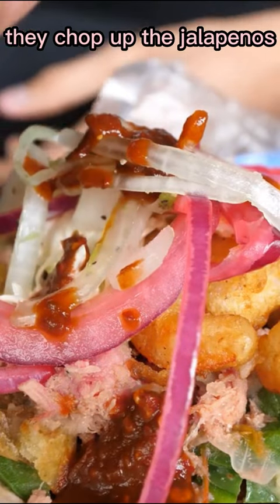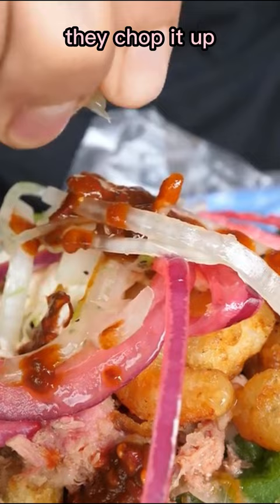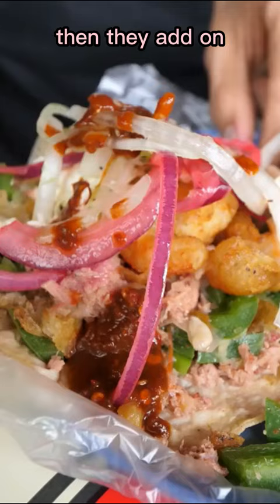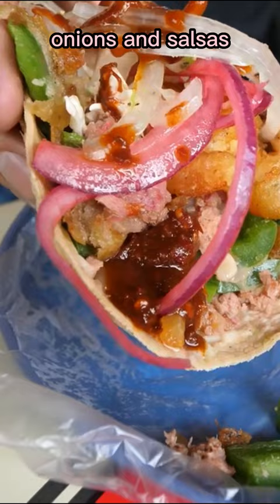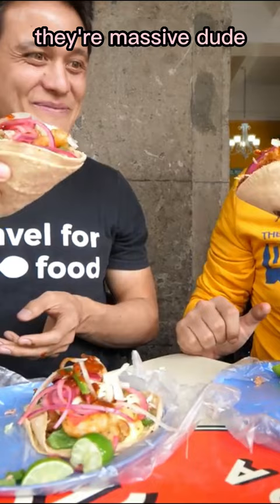As they chop up the jalapeños with the cheese or with the marlin, they chop it up, they stuff it into the taco, then they add on — oh yeah — he adds on some of the fried shrimp after that, and then you can top it with all of your own onions and salsas. This thing is just exploding with ingredients, it's just bulging.